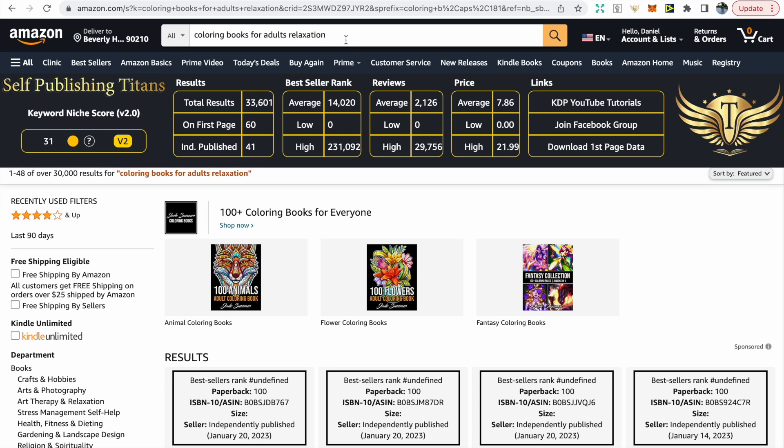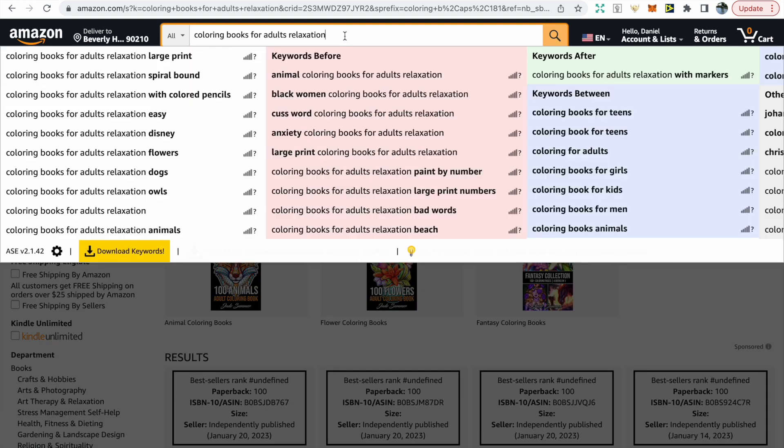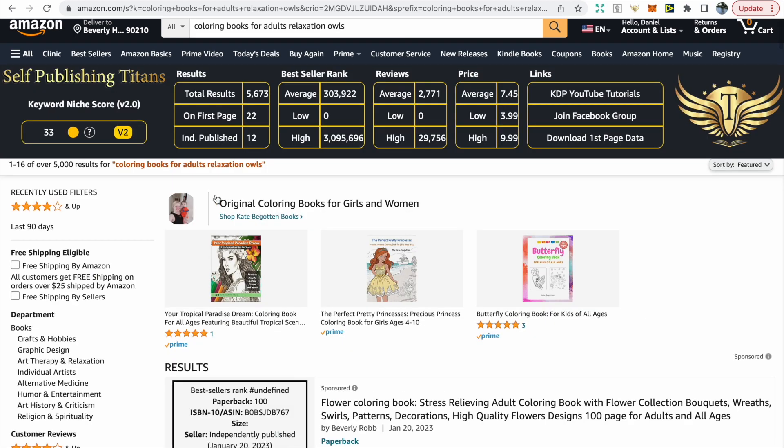This is quite competitive and the results are too many, so we want to niche down again using the search bar. We can take a look at some of the keywords it's suggesting and click on any that may interest you. In this instance we're going to go with owls.